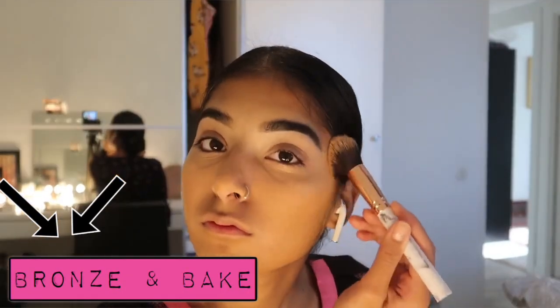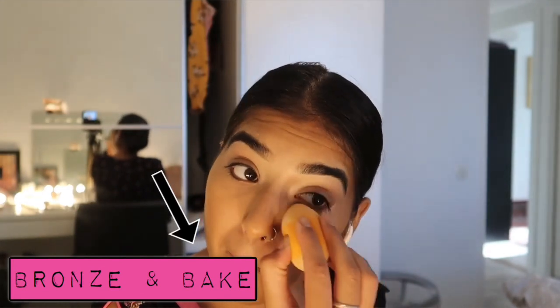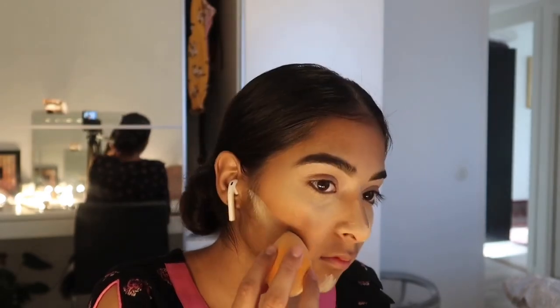Now we apply bronzer — the one I usually use. Then we bake. What I'm using to bake today — the other one is done so I'm just using this one today. I basically take a beauty blender, tap it in the powder, and then apply it. Then we remove it — just leave it a little bit, not too long.